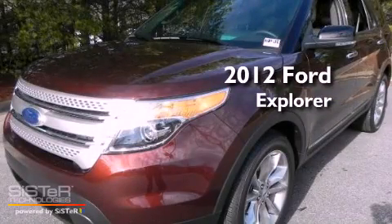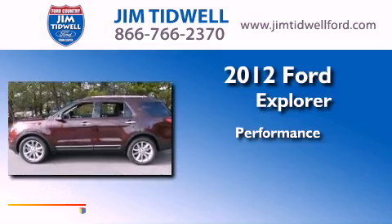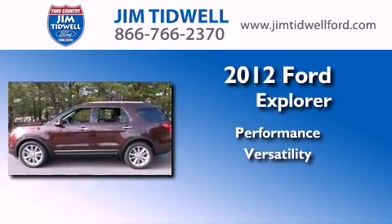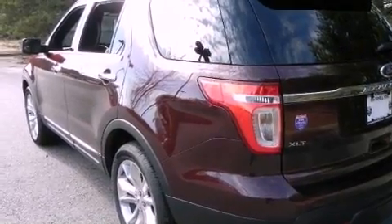This is a brand new 2012 Ford Explorer. All of the following features are included.